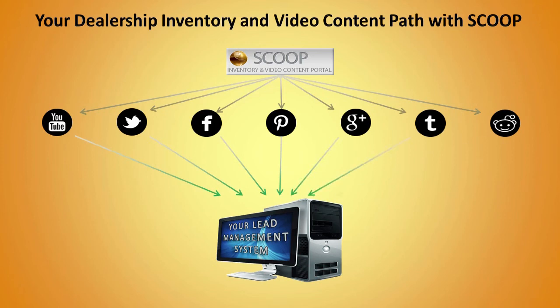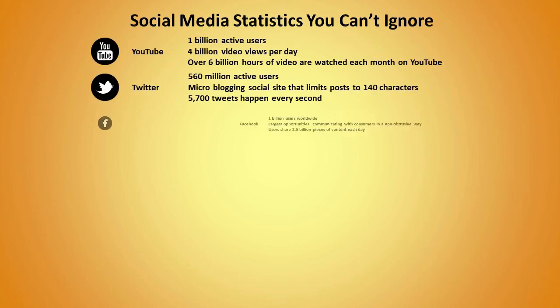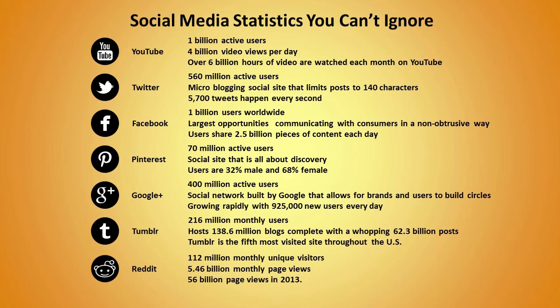With Scoop, you decide which social sites your vehicles are featured on, and the leads they generate come only to you. You might be wondering: do I really need to be using social media to sell more cars? The answer is absolutely yes. The numbers speak for themselves — millions of people use social media every day. Your prospects are spending more time online than ever, and you need to be where they're looking. Don't forget, Google is also paying close attention — social media and social signals play a huge role in search results.